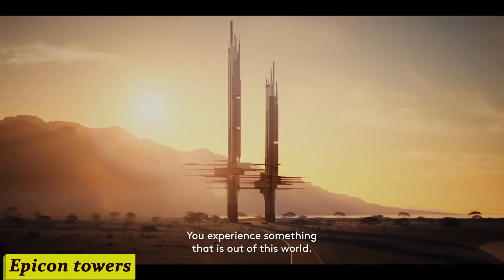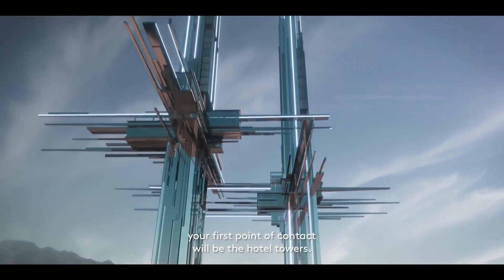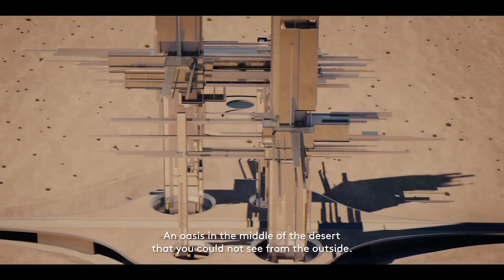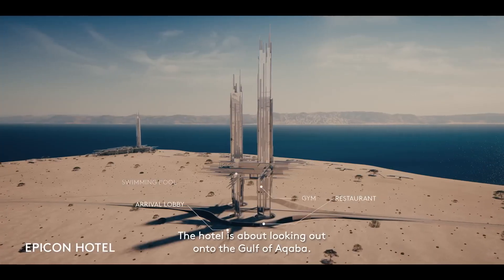Number 4: Epicon Towers. Soaring high above the city, Epicon Towers is not just a building — it's a symbol of modern luxury and lifestyle. What sets Epicon Towers apart? Let me break it down for you. It's not just a building, it's a masterpiece.